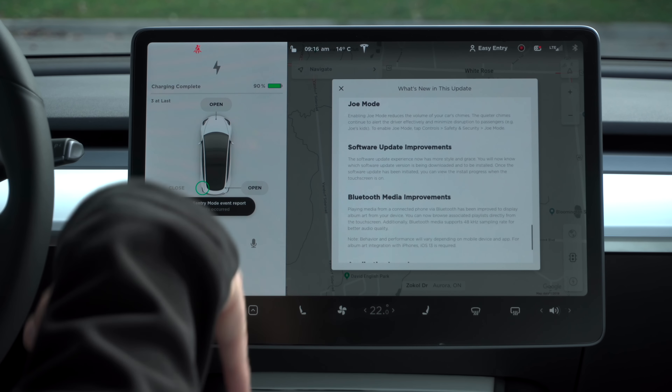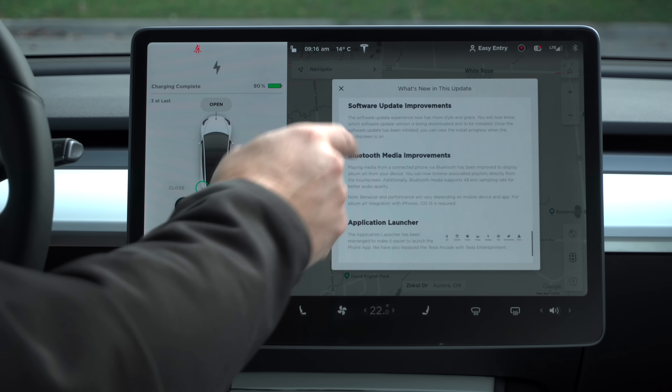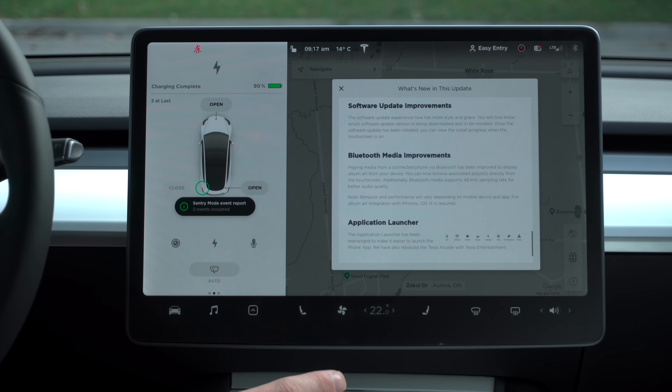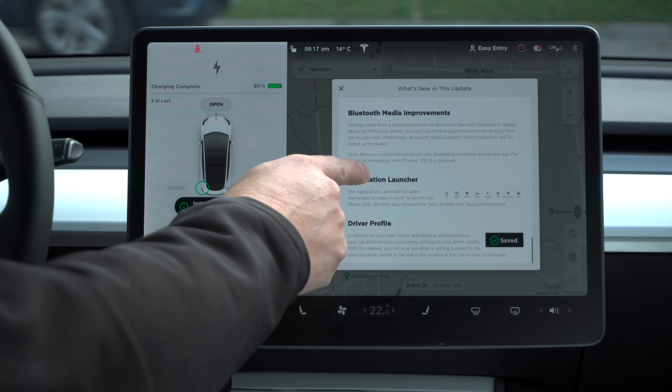There are some dashcam improvements. Not only does the dashcam record from the front camera and the side cameras, but now in version 10 they've added the rear camera — a lot of people have been asking for that. There are also some sentry mode improvements. The sentry mode clips are now saved in separate folders, no longer buried on your USB storage device along with the dashcam clips. That's really welcome.